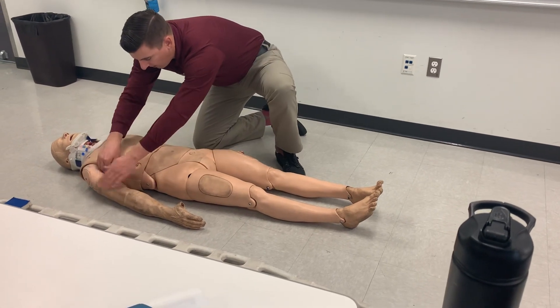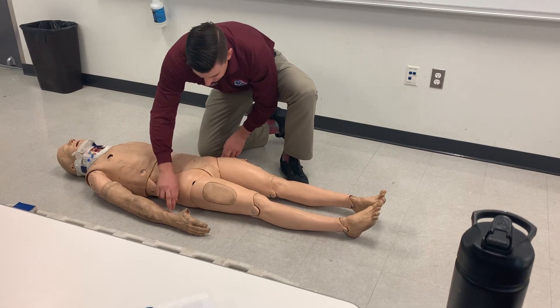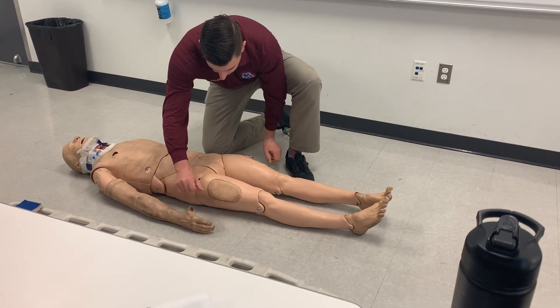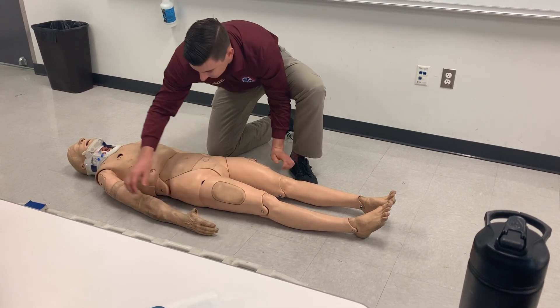Going to the upper arms, palpating for TIC with offset pressure, observing for DCAP-VLS, palpating pulse, motor — can you wiggle your fingers for me? What finger am I touching? Capillary refill.